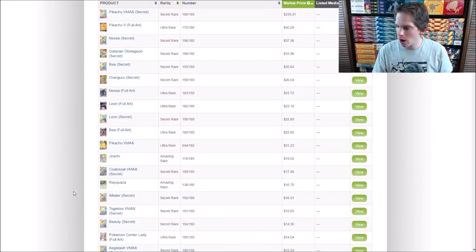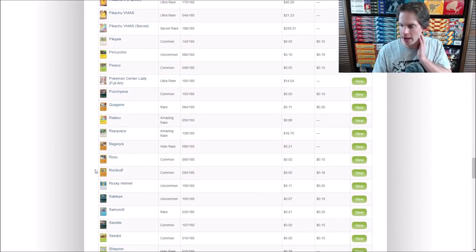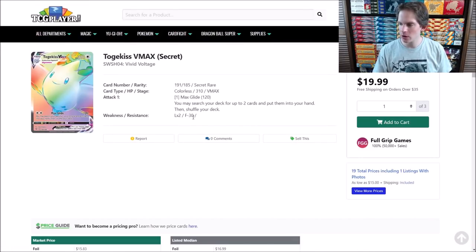Checking TCG Player price guide: Togekiss V Full Art is $6.64, which really isn't terrible. The Togekiss VMAX Rainbow Rare is worth $15.83 — and the reason that card is good is because its attack is similar to what Sylveon GX could do: search your deck for up to two cards and put them into your hand, and it also does 120 damage. Not a bad card.